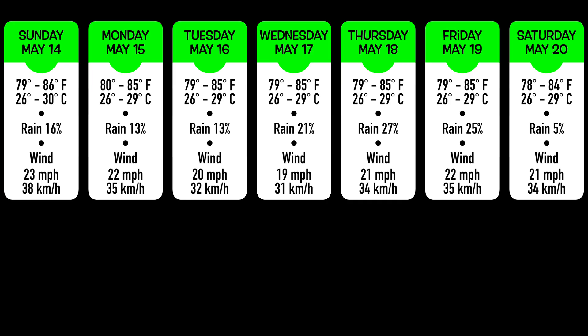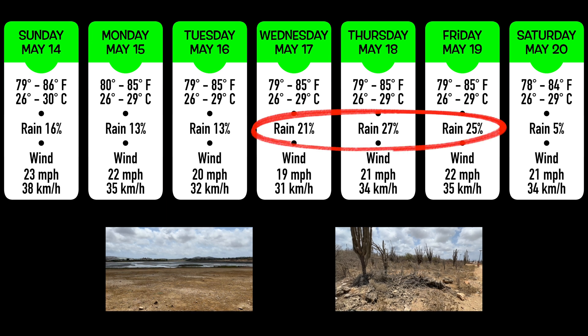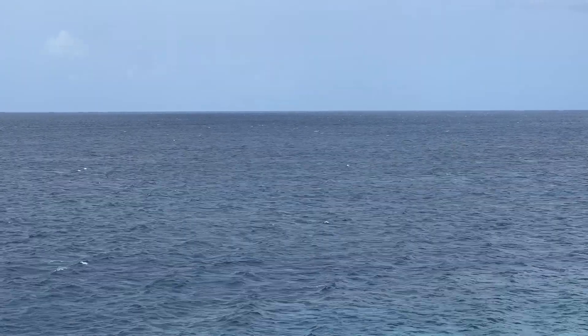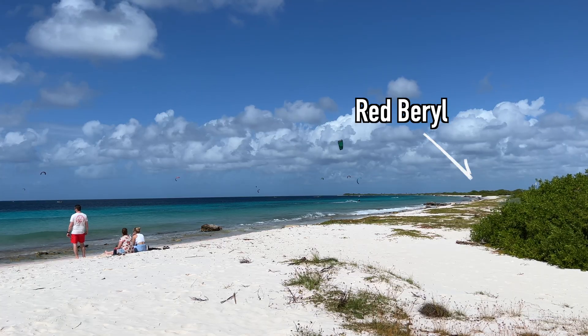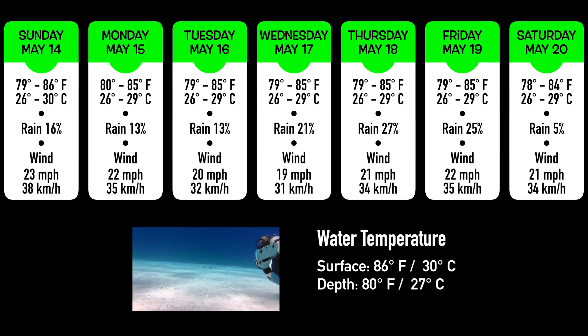If you're coming to Bonaire next week, the temperature will be fairly consistent, with highs in the mid-80s and lows in the upper 70s. It's been pretty dry here, and that looks to continue, although the chances of rain increase a bit Wednesday through Friday. The wind has been fairly strong, occasionally creating small white caps on the leeward side. It's great for kite and windsurfing, which means there may be overhead traffic if you plan to dive just north or south of the kiteboarding school. Note that water temperatures have been around 86 degrees Fahrenheit at the surface, but get down to near 80 degrees at depth.